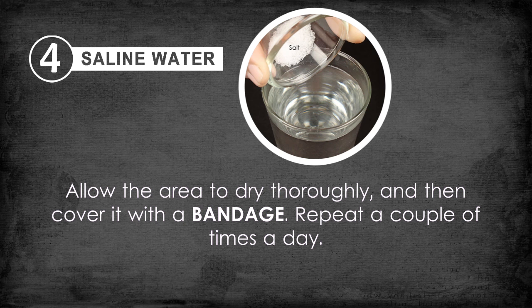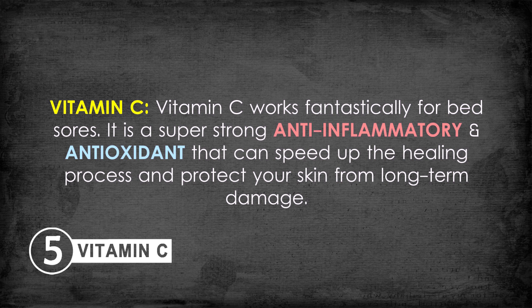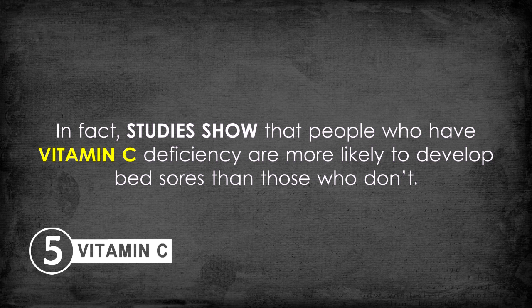Vitamin C works fantastically for bed sores. It is a super strong anti-inflammatory and antioxidant that can speed up the healing process and protect your skin from long-term damage. In fact, studies show that people who have a vitamin C deficiency are more likely to develop bed sores than those who don't.